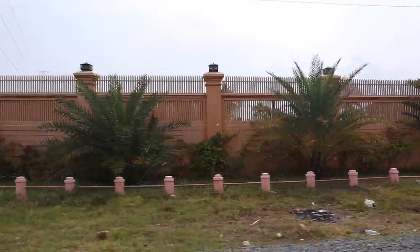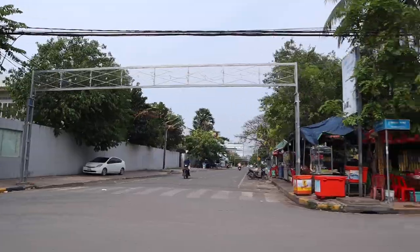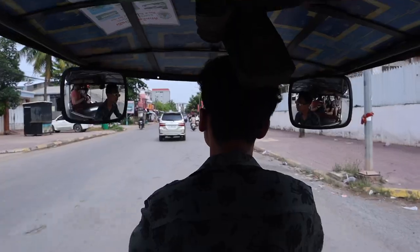We made it on our tuk-tuk and we're going to go exploring. This is our friend Fira that we met — we were on the same bus from Phnom Penh and then realized we were staying at the same hostel, so we decided to do a tour together.